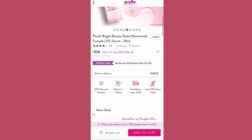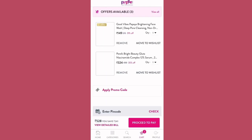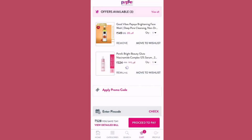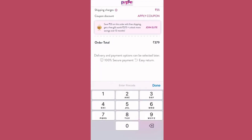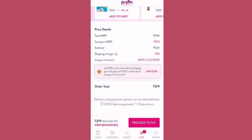If you want to add to cart, click the pink button. You can scroll down to see price details. The total MRP is ₨499, and the subtotal after discount is ₨345. Shipping charges are ₨50.